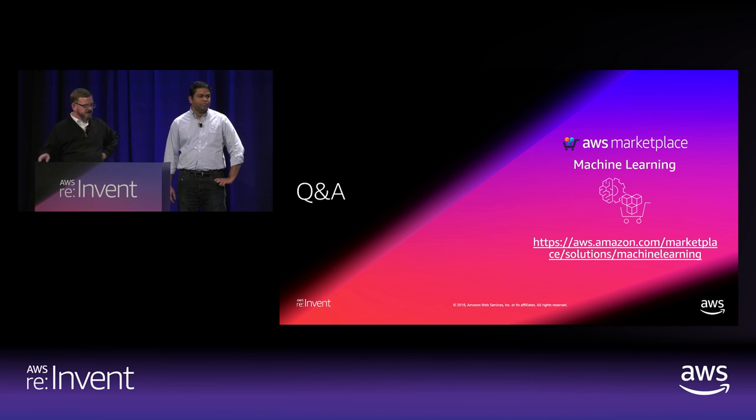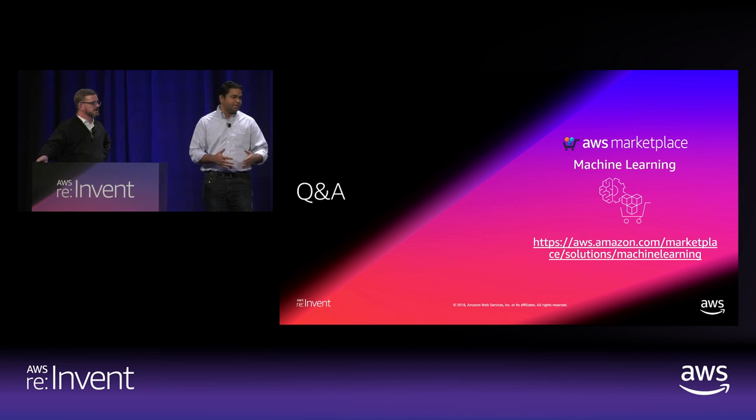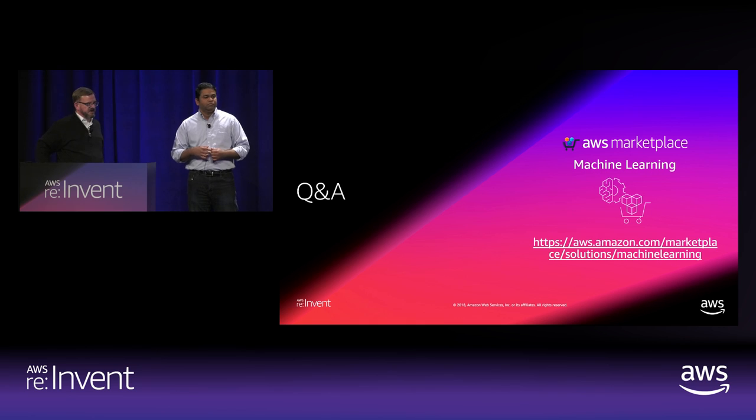The question is about the seller experience and how ECR plays a role. We were showing only the buyer experience in this session. We have a complete seller experience that starts with uploading your packaged model or algorithm into ECR. Then you start your journey inside Amazon SageMaker — you create an algorithm or model package pointing to your ECR image. ECR is used under the covers by SageMaker but it's not directly exposed for security reasons — it's powered by ECR but that's under the covers.